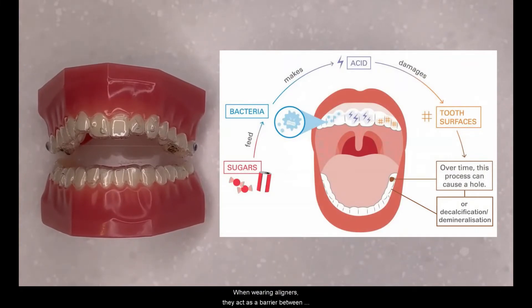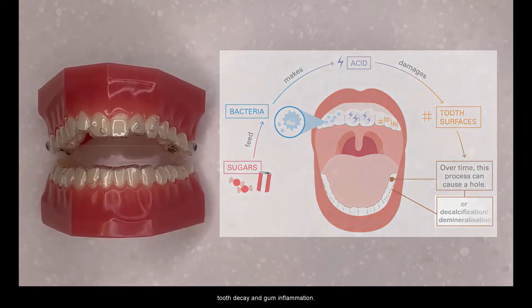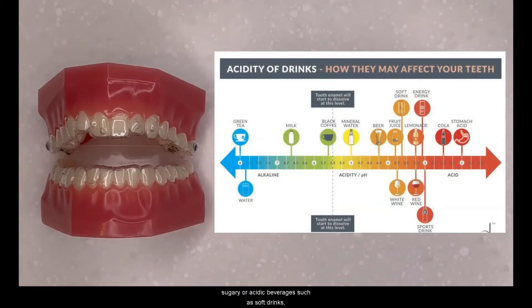When wearing aligners, they can act as a barrier between your teeth and saliva. Saliva has a cleansing effect on teeth and dilutes bacterial byproducts that could cause tooth decay and gum inflammation. Sugary or acidic beverages such as soft drinks, juices and alcohol can produce an effect that leaches mineral content from teeth. When a sugary or acidic drink is allowed to pool inside the aligners, its concentration will not be readily diluted by saliva and it will be held in intimate contact with the teeth until the aligner is removed. This erosive effect can lead to tooth decay and decalcification.